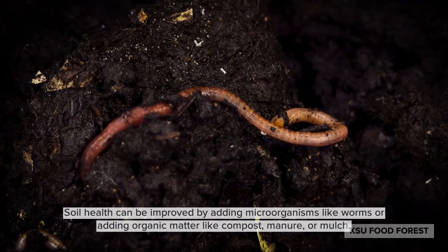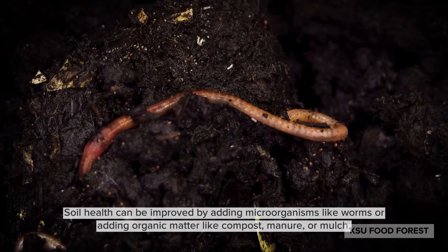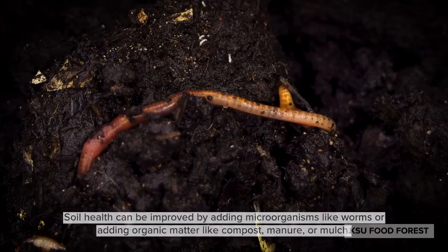Soil health can be improved by adding microorganisms like worms, or adding organic matter like compost, manure, or mulch.